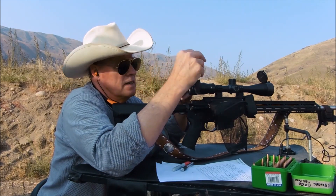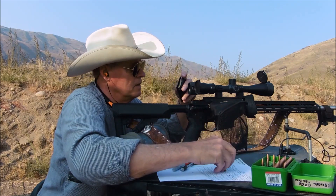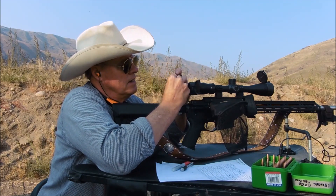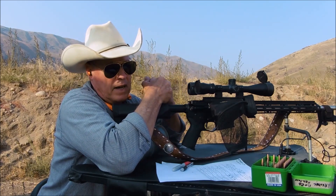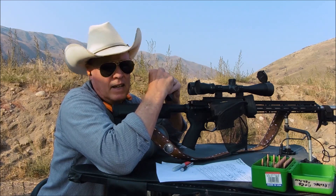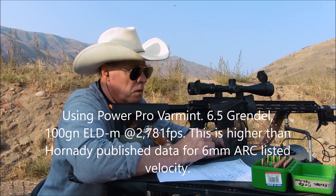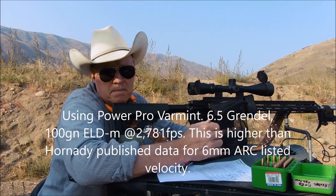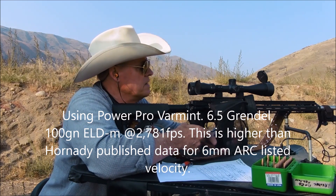The velocity now exceeds what's published by Hornady for their 6mm ARC. I'm already up to 2750 feet per second — that's quite a bit faster than what's in Hornady's published reloading data that you can access on the internet. Here are the last three shots.